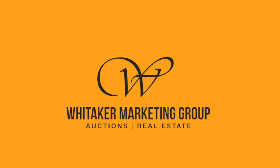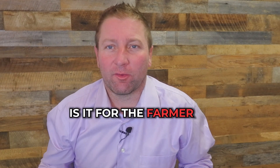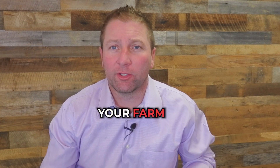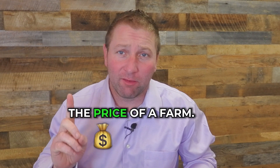Hey, it's the Iowa Land Guy, and here's the top 50 questions that I get asked about farmland. How important is farmability? What do I mean by that? How easy is it for the farmer to go in and efficiently plant corn and harvest corn or beans or whatever their commodity is on your farm? This is huge — this is one of the main reasons that brings up the price of a farm.